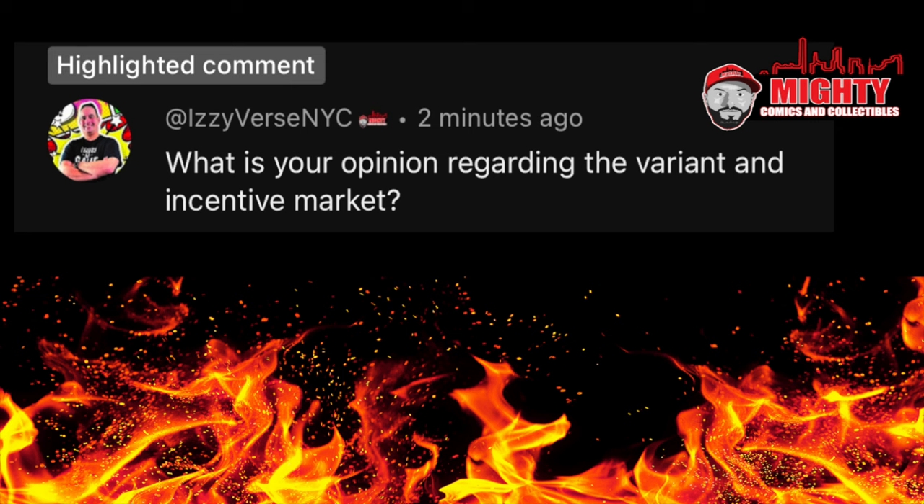Next up, a question from Izzyverse NYC: what is your opinion regarding the variant and incentive market? You guys know I don't collect exclusives, variant covers, or moderns. With that said, if you are an exclusive or variant collector, you have to be very careful in what you're buying. I personally will not spend this kind of money on some of the stuff I see being sold. All these books have no history behind them — they're just cool-looking covers on reprinted books. Down the line, when they try to sell these books, they're going to have a tremendously hard time even getting their money back. I think a lot of these books down the line are worth absolutely nothing.